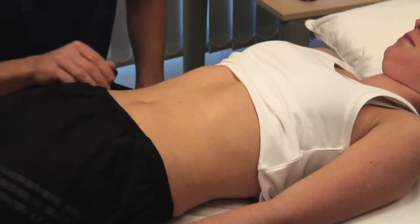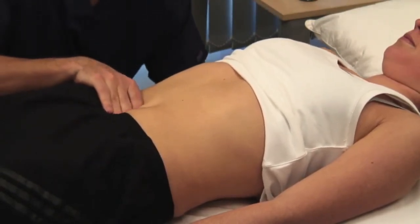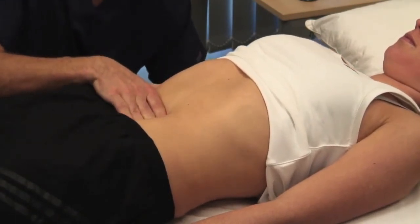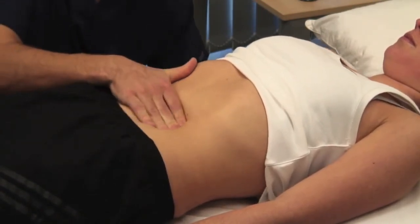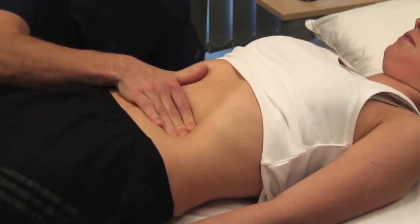Feel for the spleen in a similar fashion. Take some deep breaths in and out, starting near the umbilicus and working up towards the left hypochondrium. If you don't feel the spleen, explore the length of the costal margin as its position is variable.